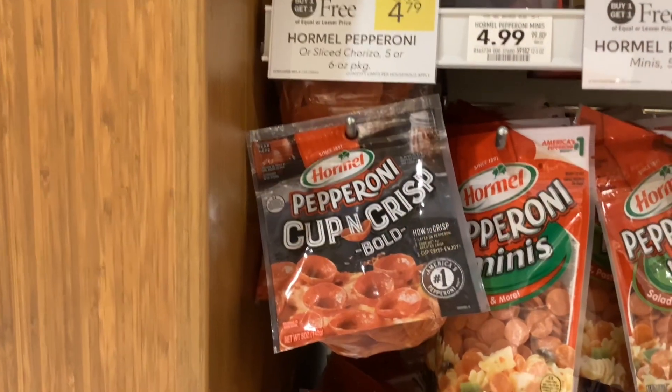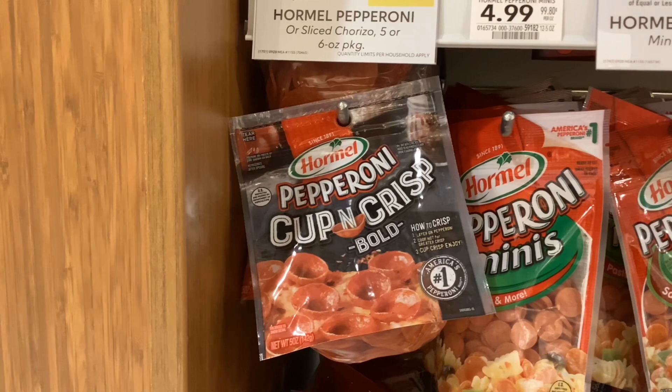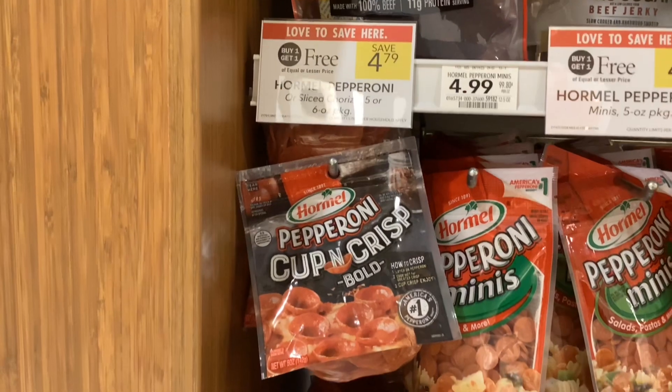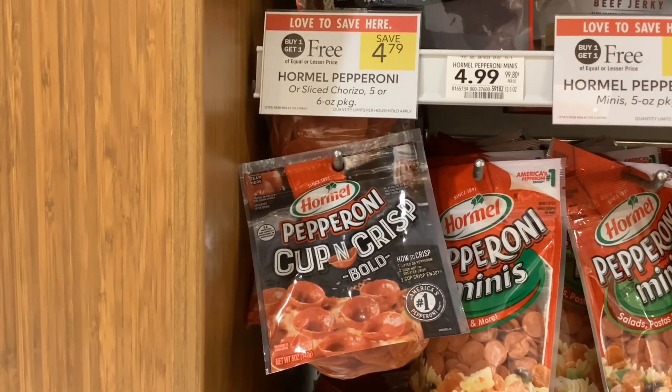The Hormel cup and crisp pepperonis are buy one, get one free at $4.79. On Ibotta you'll get back $1 for each one of them, which will make your final cost $2.79 for two, or about $1.40 each.